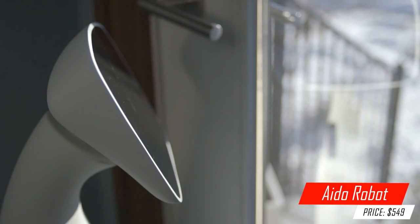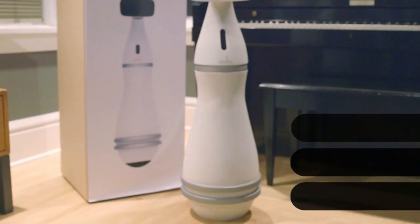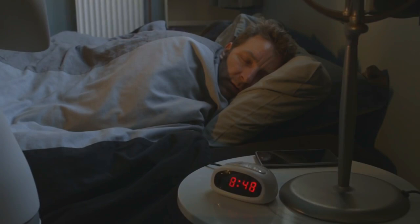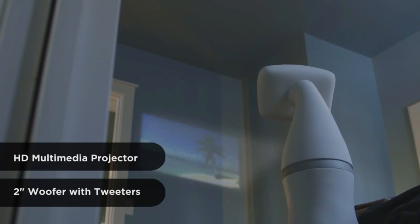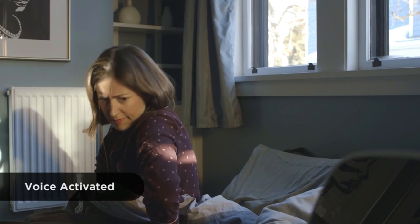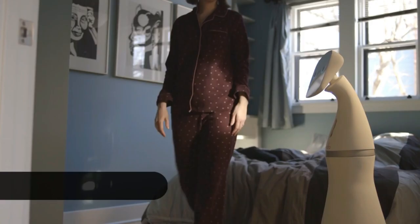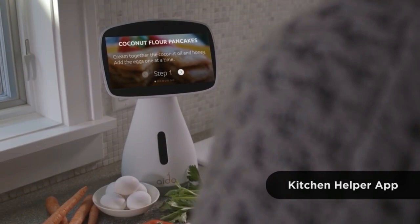Meet Ido. What can I do for you today? Ido is a part of your family — an intelligent, capable, and affordable companion. Good morning, Ido. What's going on today? He can do just about anything.